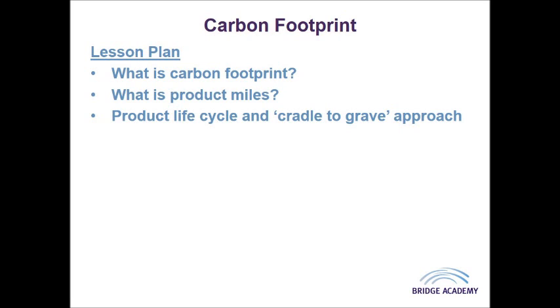This comes into the cradle-to-grave approach. From its absolute beginnings — from its design, through to the point where it's manufactured, transported to the store, to your home, while you're using it, until you're finished using it and it starts to biodegrade in the ground. That is how we talk about the cradle-to-grave effect: how much CO2 is released during the whole lifetime and life cycle of your product.